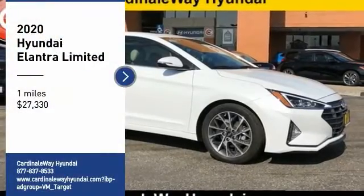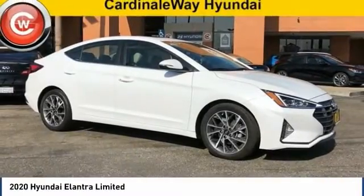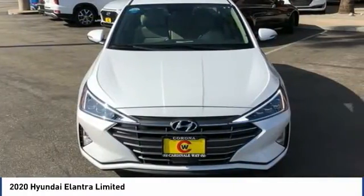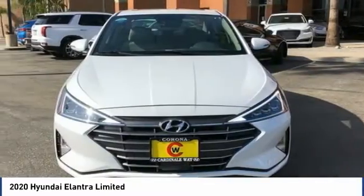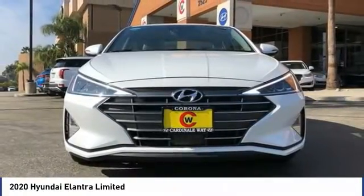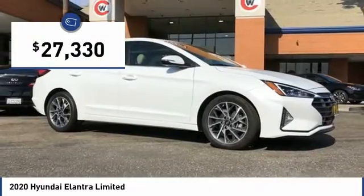Make a great choice today with the 2020 Elantra. The Elantra boasts the most interior room in its class and gets an exceptional 35 miles per gallon. With its luxurious standard features, the Elantra is an easy choice and is priced below $30,000.